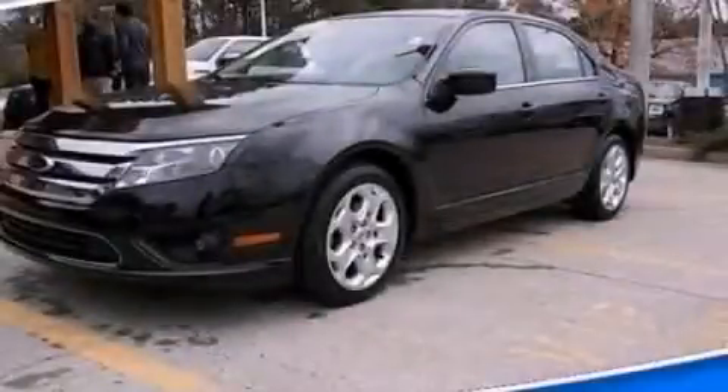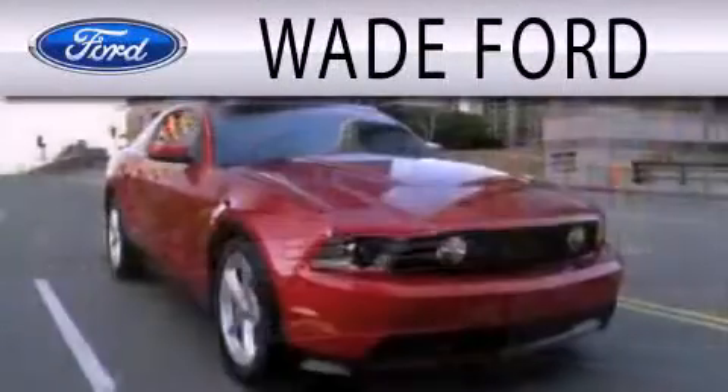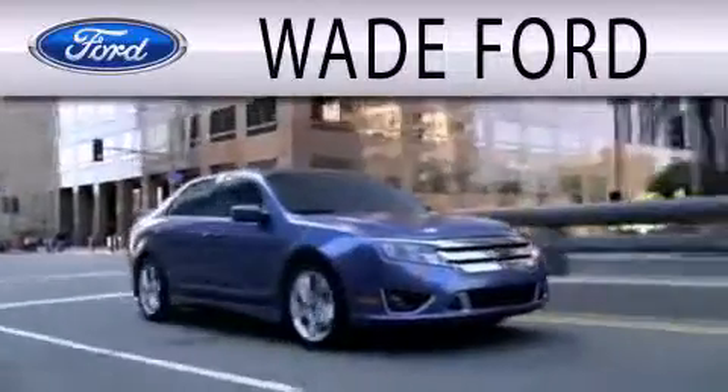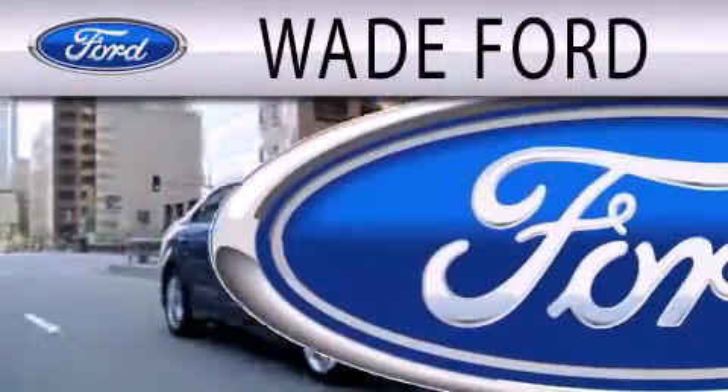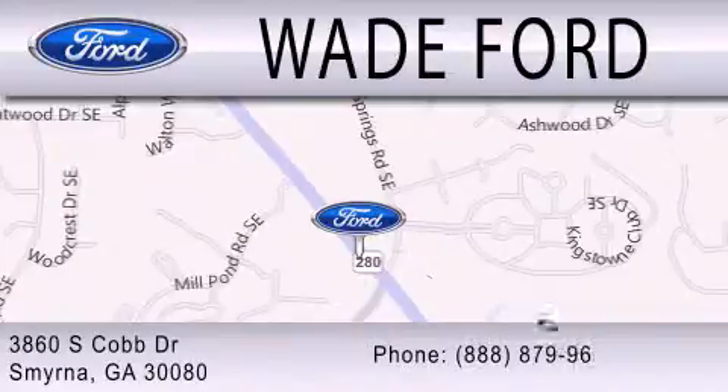Contact us today to arrange your test drive. Wade Ford is dedicated to doing everything possible to ensure that the experience you have selecting your next vehicle is as pleasant as possible. We're located at 3860 South Cobb Drive in Smyrna.